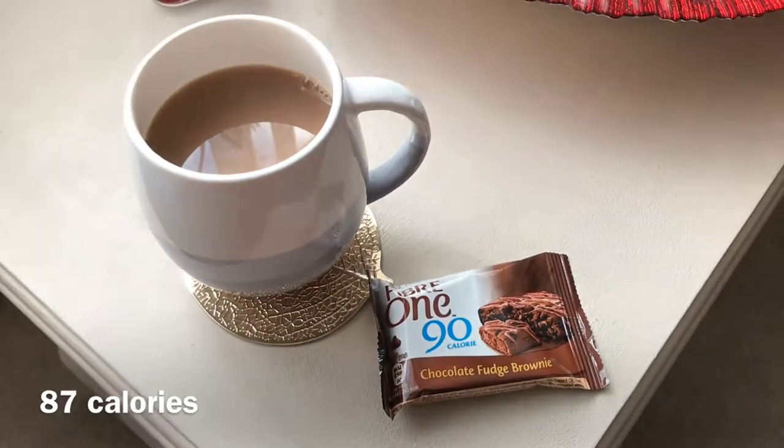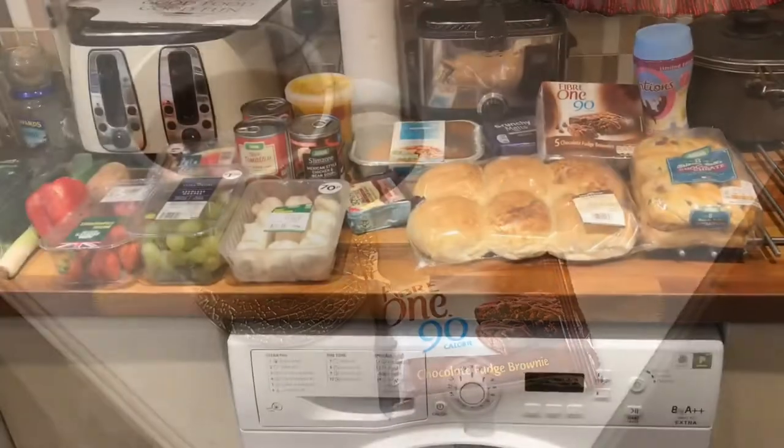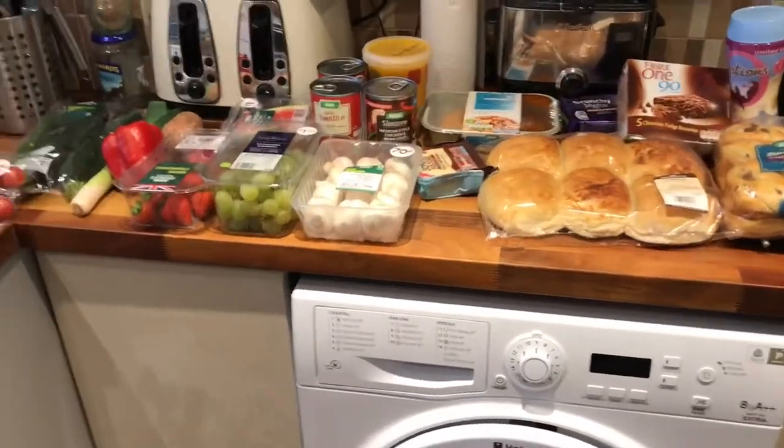I'm just having a little afternoon snack — I'm going to have a cup of tea and a Fiber One chocolate brownie bar.